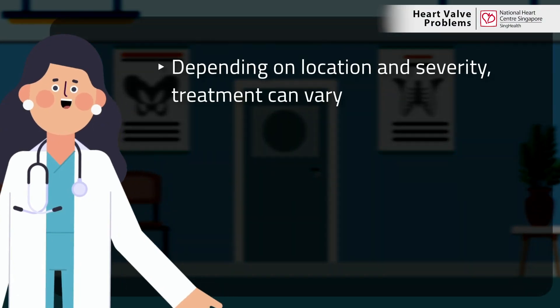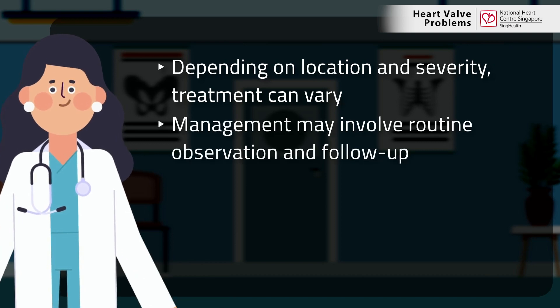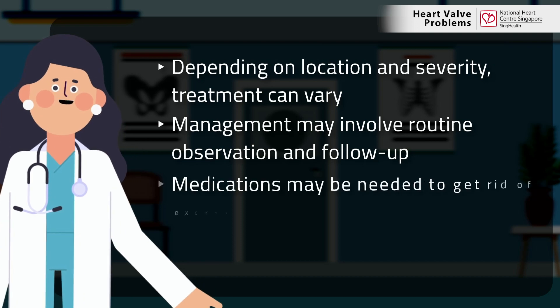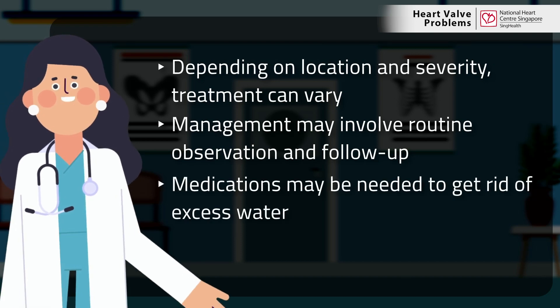Depending on the location and severity, treatment can vary. In mild cases, management may involve routine observation and follow-up. As the condition progresses, medications may be required to help get rid of excess water.